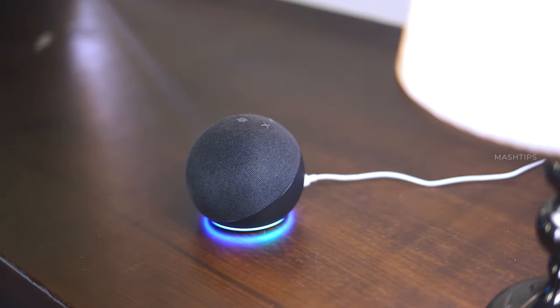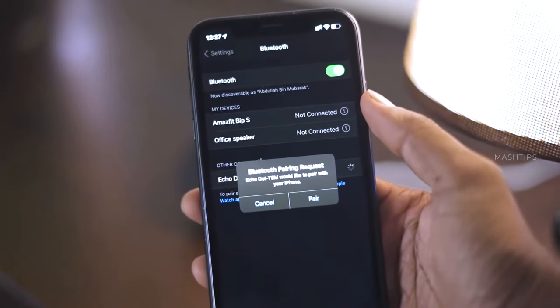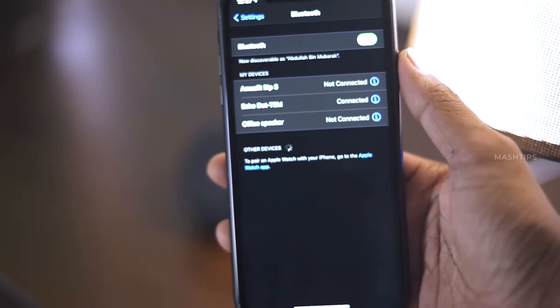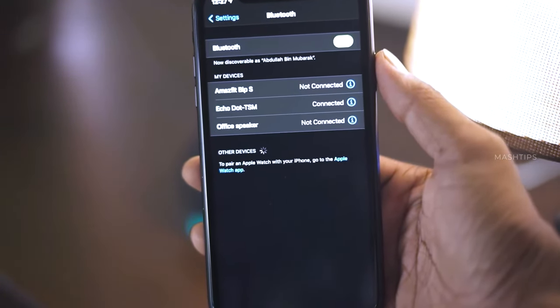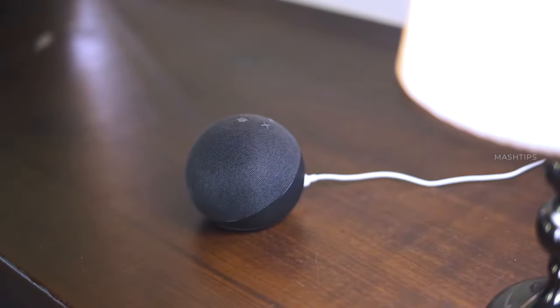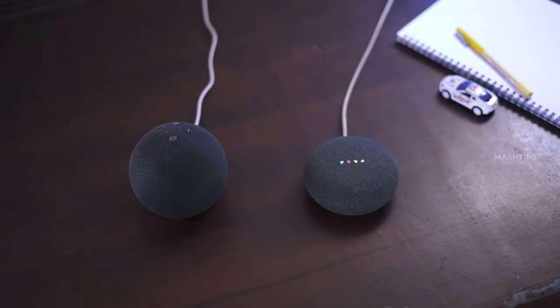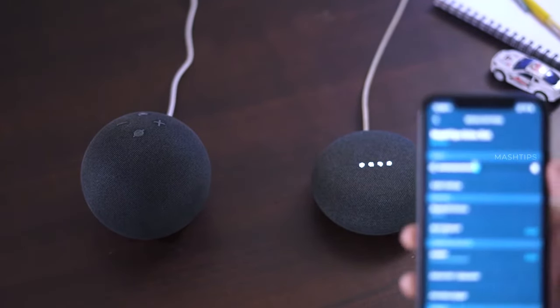Alexa, connect my phone. [Alexa responds: Searching... Connected to Abdullah bin Mubarak.] Now that you're paired, next time just say 'connect my phone.' Hey Google, connect my phone. [Google responds: Okay, looking for paired devices.]